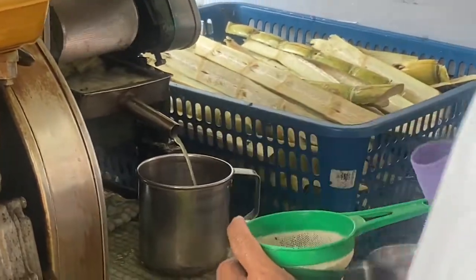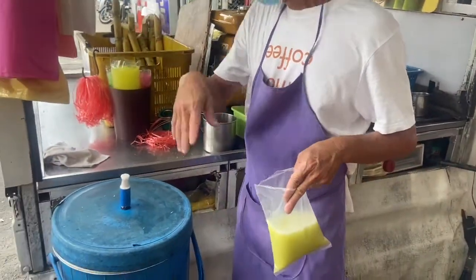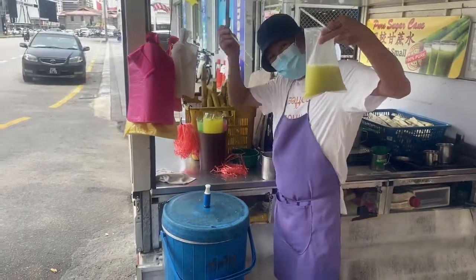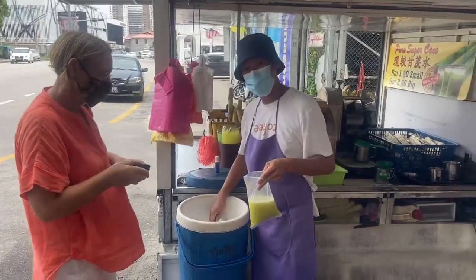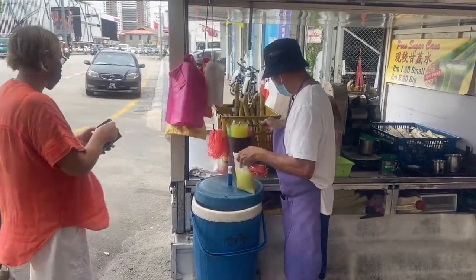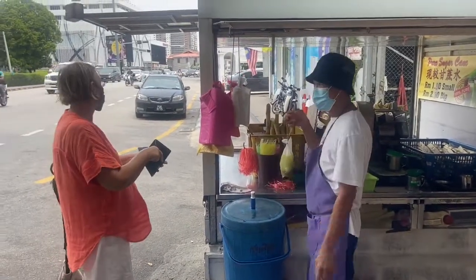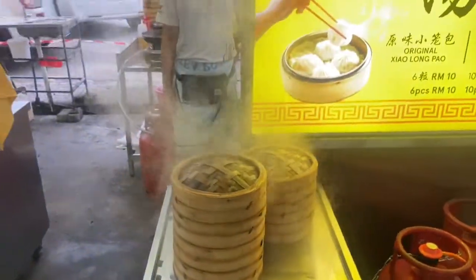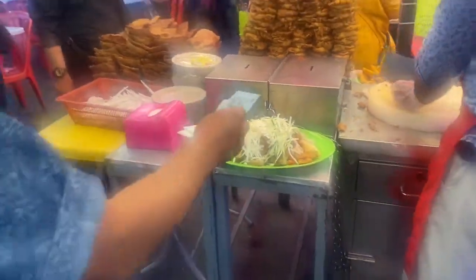And out comes freshly juiced sugar cane. Stick it in a plastic bag, add a plastic straw, a handful of ice, and you get a fairly natural drink — although I'm not entirely sure just how good it is for you. The important thing though is to drink it through clenched teeth to siphon out the flies.